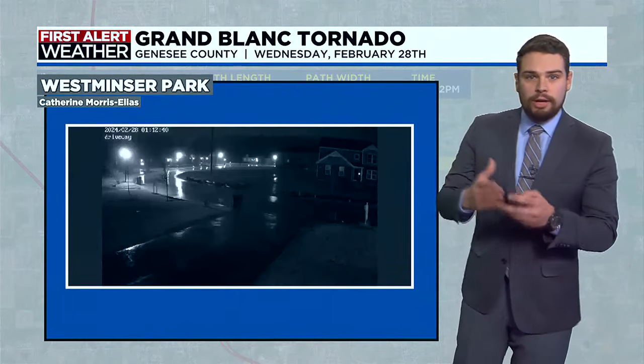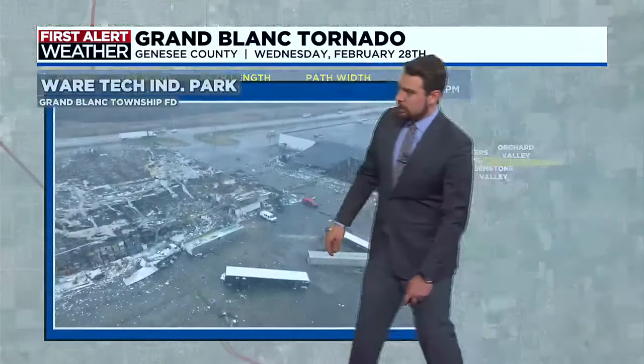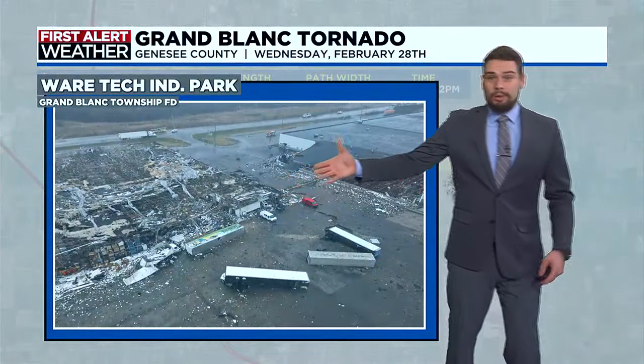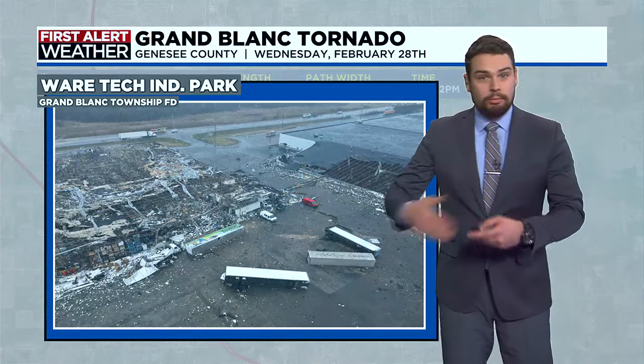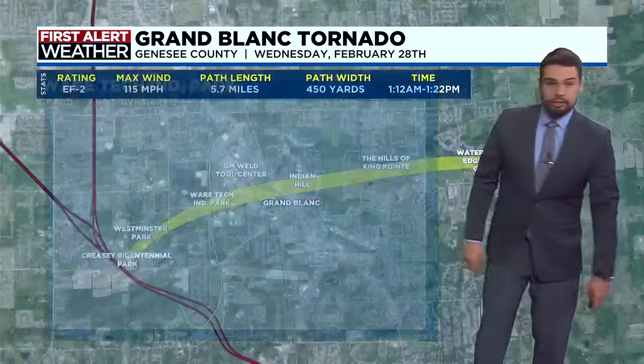This was a very dangerous time of night for this tornado to move through, including some residential areas. Here at the industrial park, we can see a lot of damage to some of the buildings — roofs collapsed, walls that have collapsed, and also several semi-trailers that were tipped over.